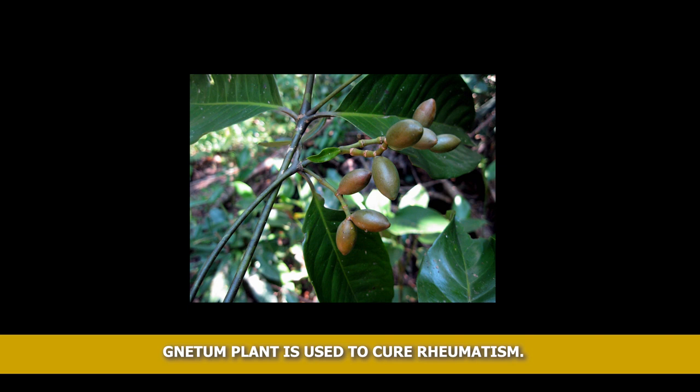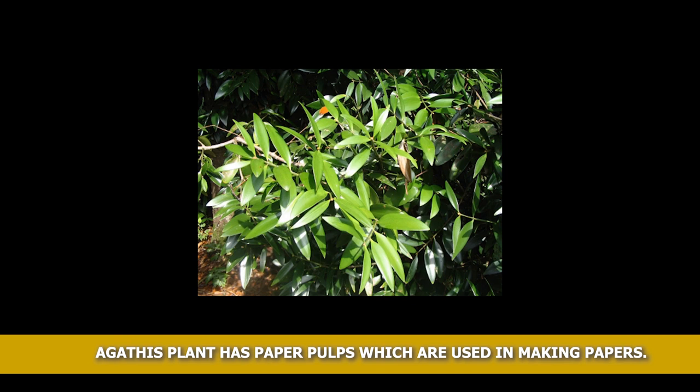Araucaria, also known as monkey's puzzle, is an evergreen ornamental plant. You can find this plant in gardens and at home.